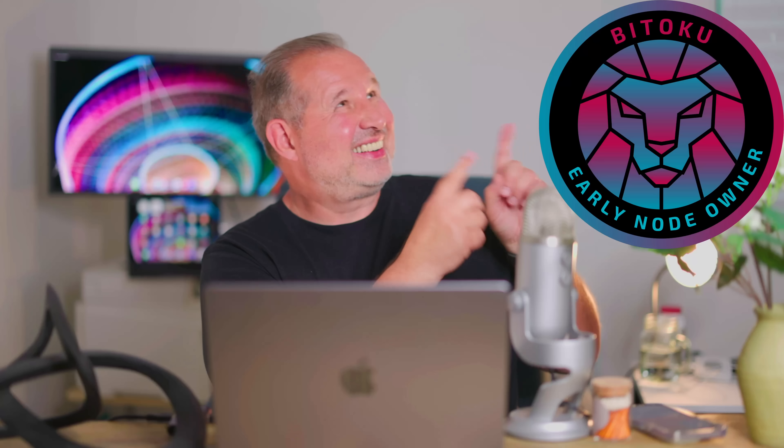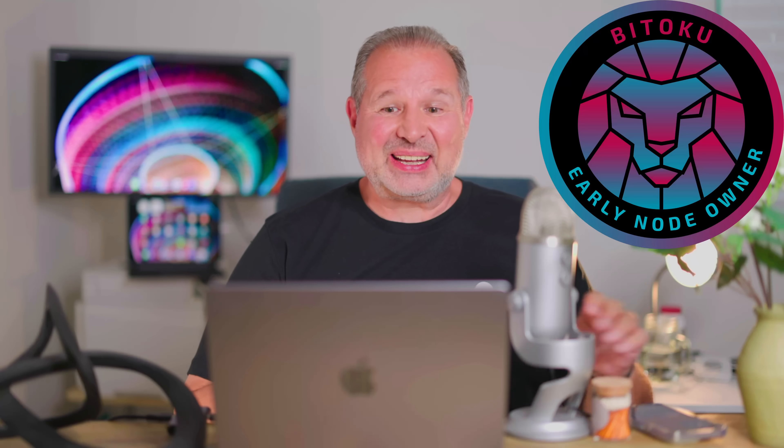Hey everyone, Blockchain Bernie here with my latest episode, and this one is about the early node owner NFT. That little guy here — here it is — and I'll tell you all about it in just a bit.